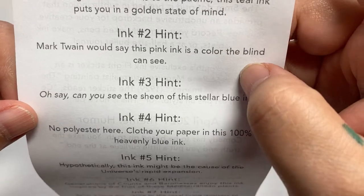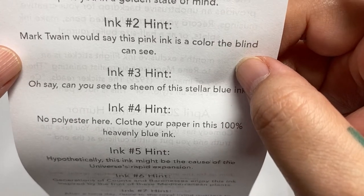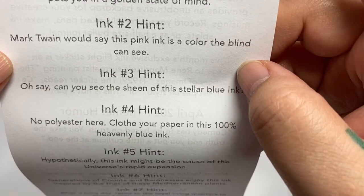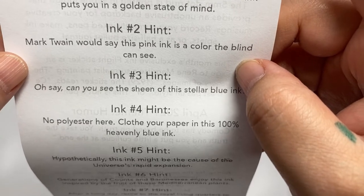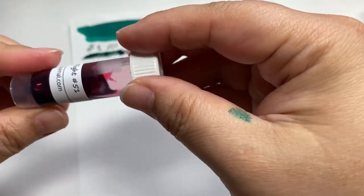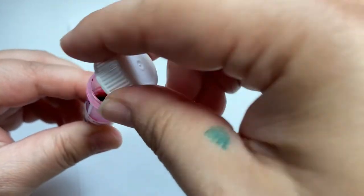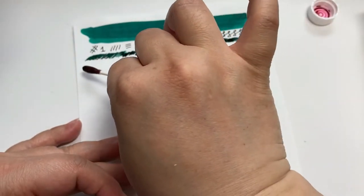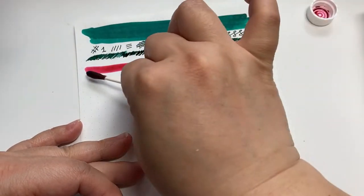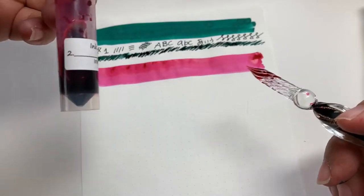Number two — hint: as Mark Twain would say, 'this pink ink is a color the blind can see.' I don't know what it's saying, but it's beautiful pink, I bet. And this is cute.